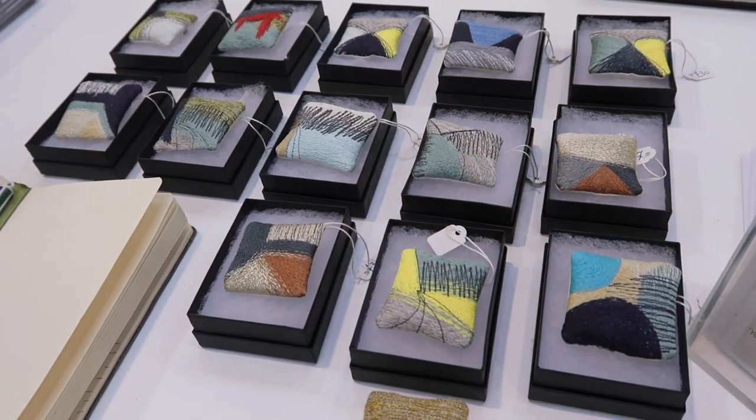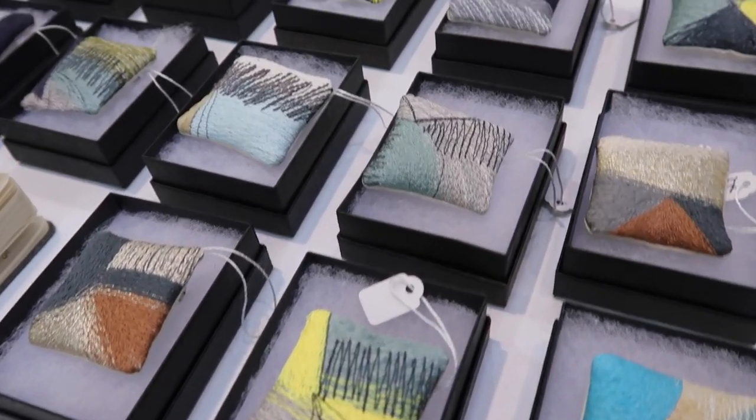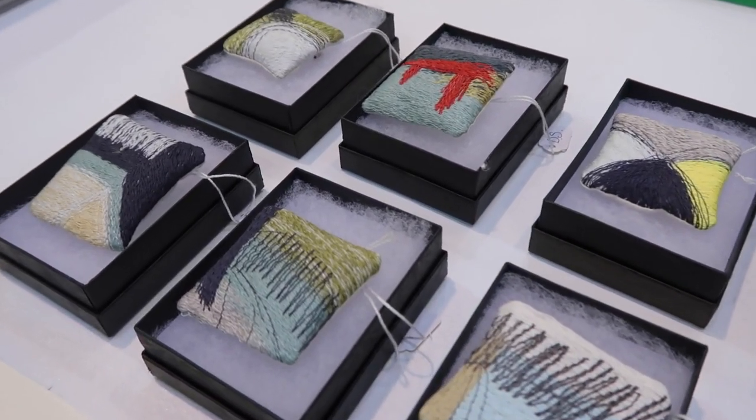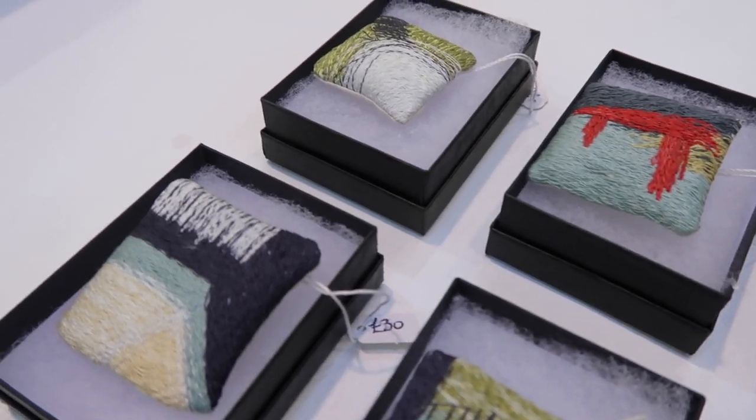Could you tell me about the sorts of materials that you work with — the base cloth, or whether you use water-soluble? Occasionally I do use water-soluble. At the moment I tend to be working on wool. Wool is really soft and feels good in my hands; it makes a nice noise when the machine goes through it. The threads I use are always natural fibres — I use cotton and I use rayons.